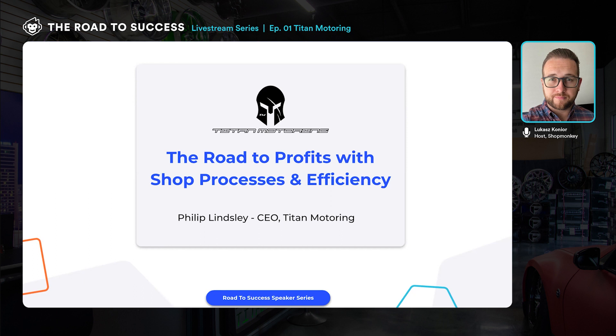We do want to call out that we'll be bringing shops in from various verticals of the automotive industry, and we know that not one size fits all when it comes to different types of shops. We have general automotive, detail, tint, PPF, performance, and 4x4 shops. It's really fascinating how diverse the industry is. Seeing what others are doing, regardless of the vertical, can help spark ideas and get you on your own road to success.